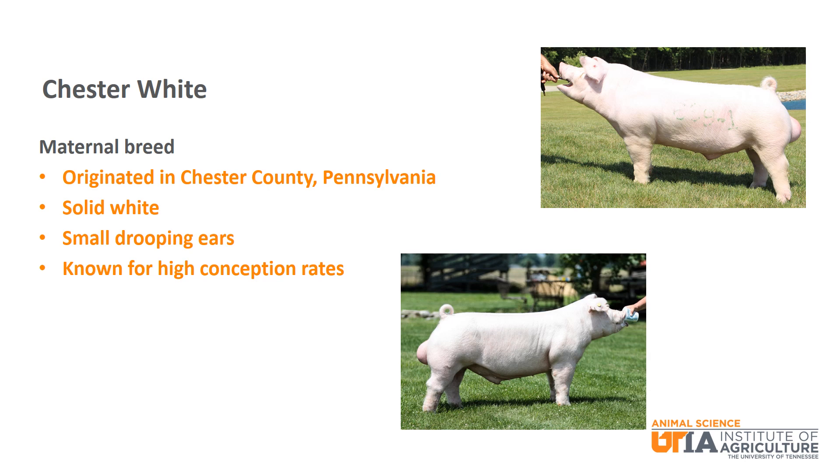Chester White is a maternal breed from Pennsylvania. It is solid white with small drooping ears. Chester White is known for high conception rates.